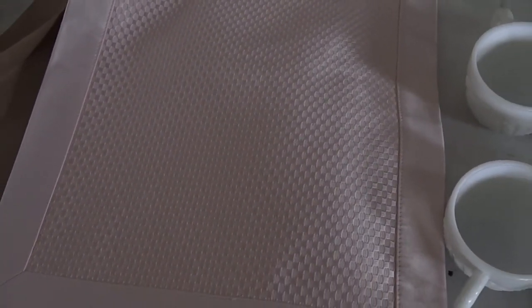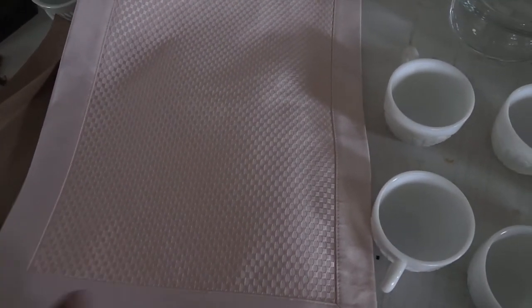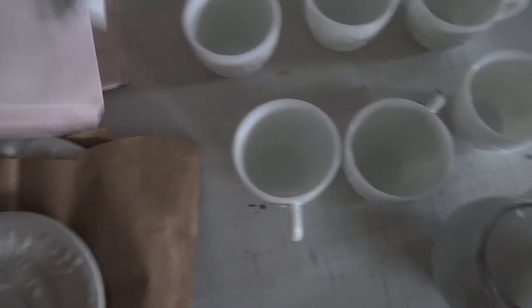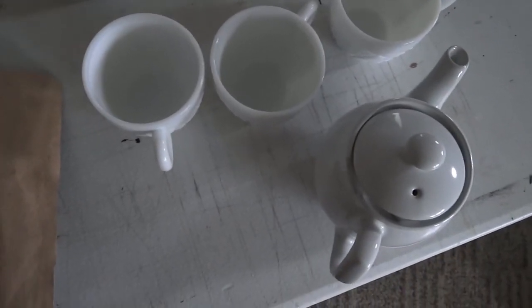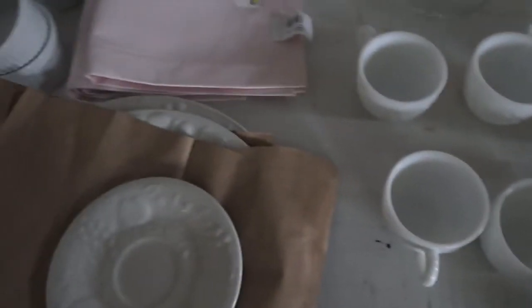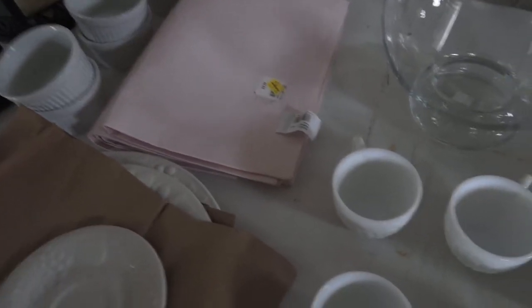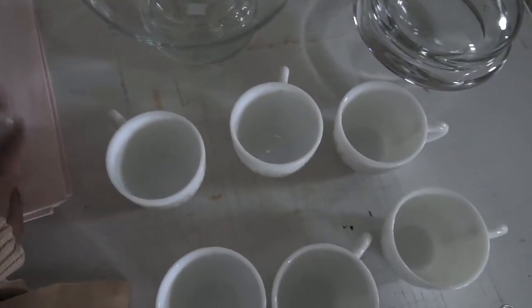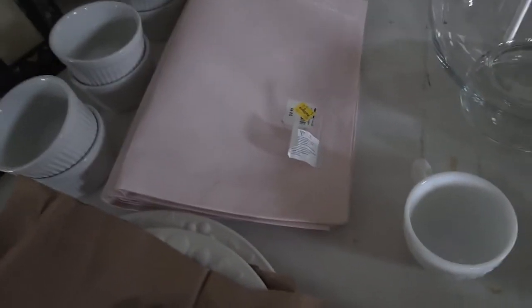From Restore I also got these placemats. It's a really pretty pink placemat, and I don't have any pink placemats, so when I saw these they just struck me. They were 50 cents each and I got four of them, so that was two dollars total. These would be great for Easter next year or even a Mother's Day table.